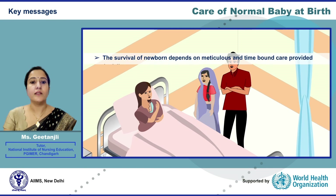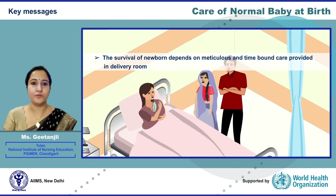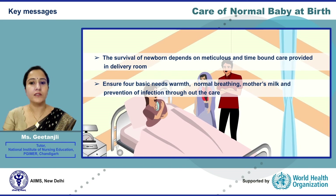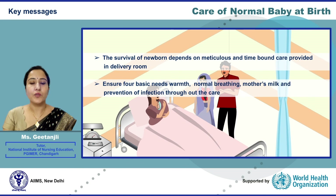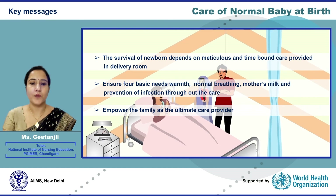Coming to the key messages: the survival of a newborn depends on meticulous and time-bound care provided in the delivery room. Ensure that the four basic needs — warmth, normal breathing, mother's milk, and prevention of infection — are provided throughout routine care. We need to empower the family, as the family is the ultimate care provider.